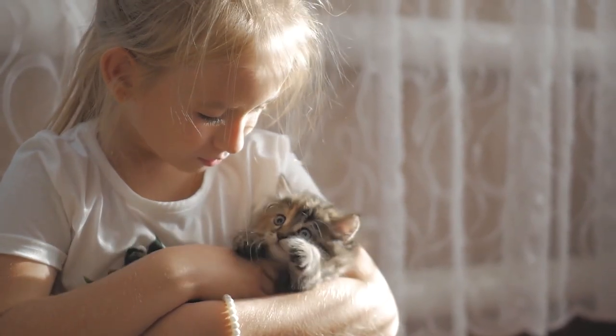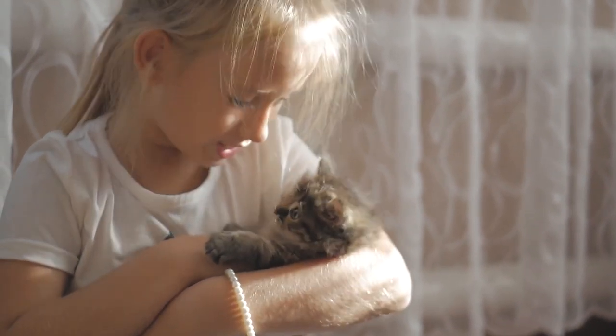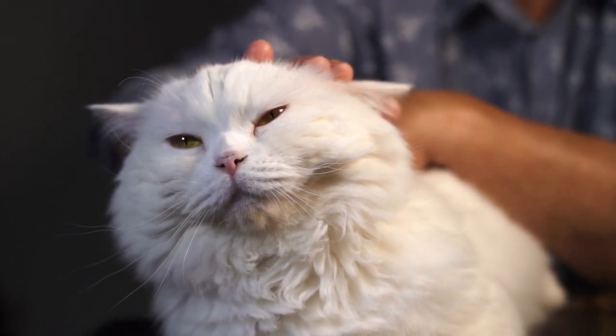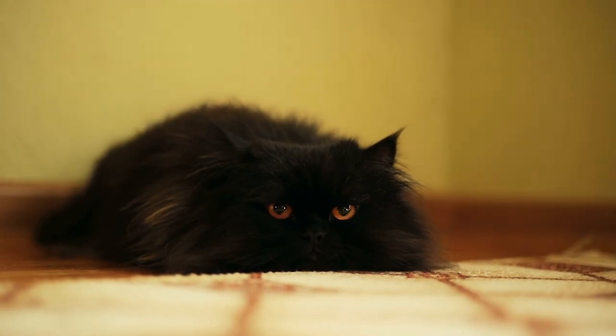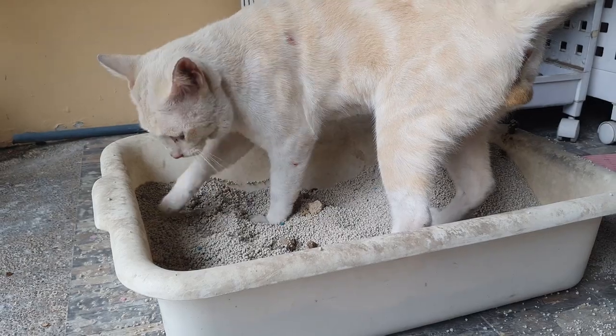If the cat is otherwise healthy, they can review their routine and environment to identify what stimuli might be prompting such aggressive responses. In the case of newly adopted cats, it's possible past traumas are influencing their behaviours. In these cases, be patient and earn their trust through positive reinforcement. Now that you know how to teach your kitten not to bite you, we explain how to teach a cat to use their litter box.